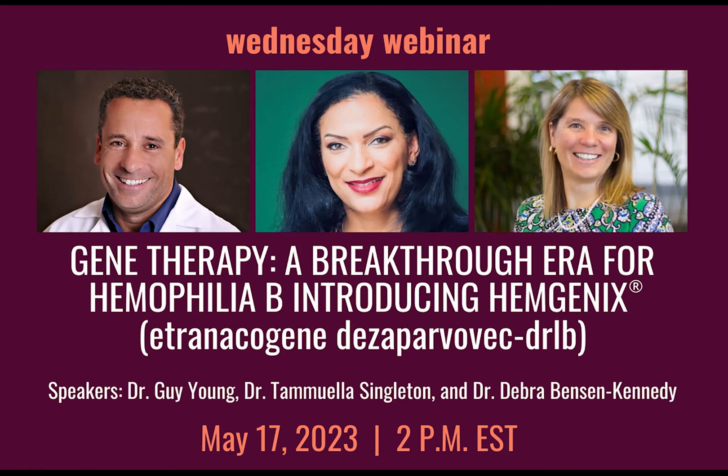Good afternoon, everyone. Thank you for joining us. We'll get started here in just a minute and let the room fill up.